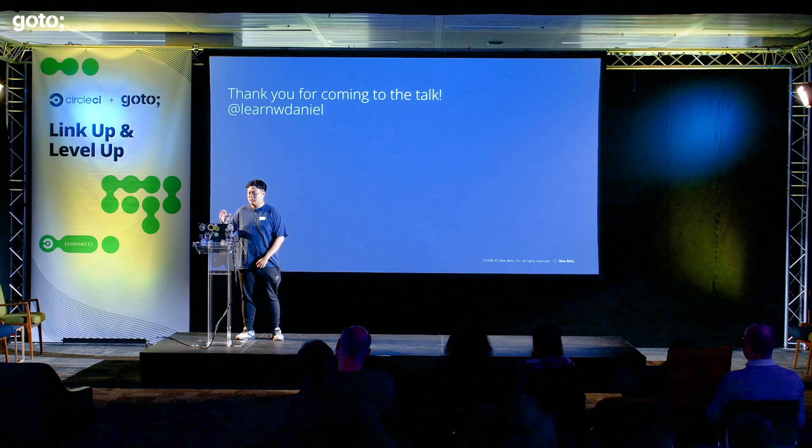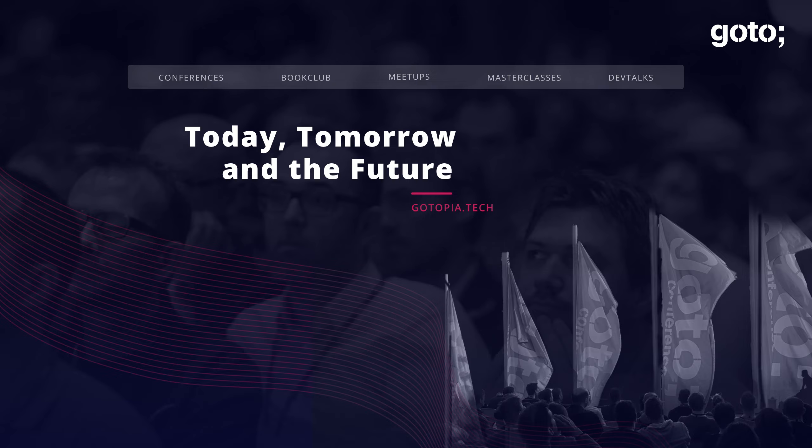That's my talk. Hopefully that wasn't too long. Thank you so much.